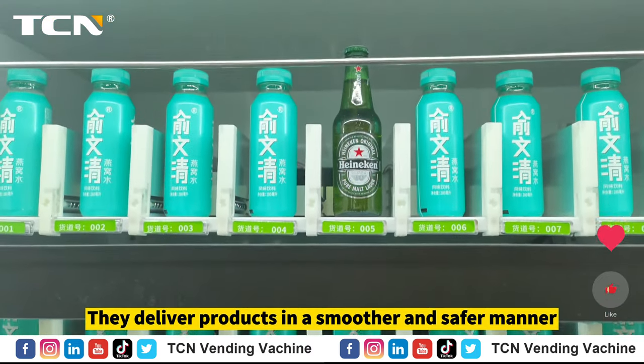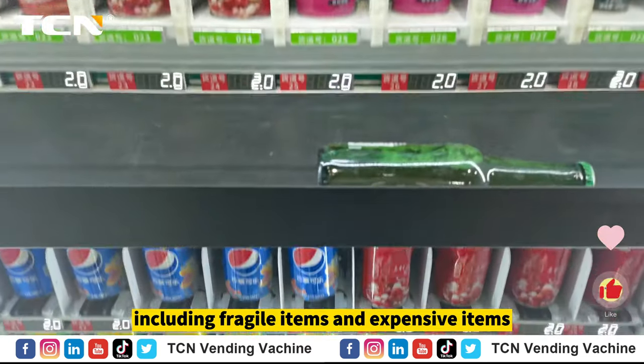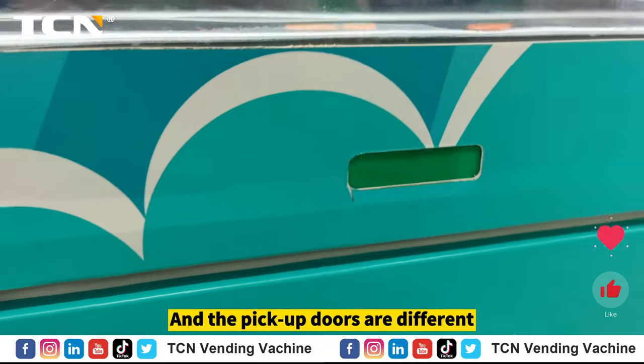They deliver products in a smoother and safer manner, and they work with a wider range of products including fragile items and expensive items. And the pickup doors are different.